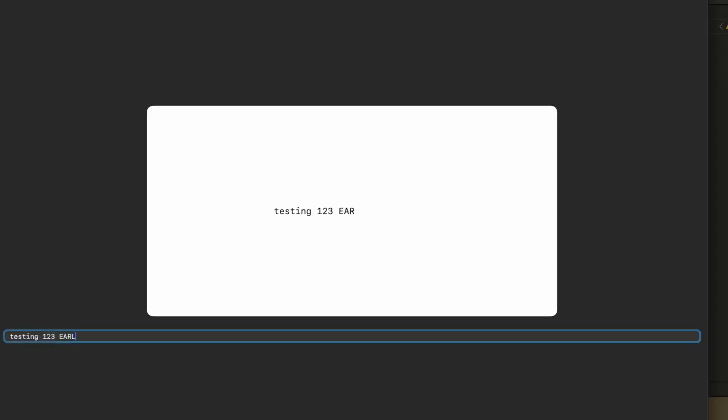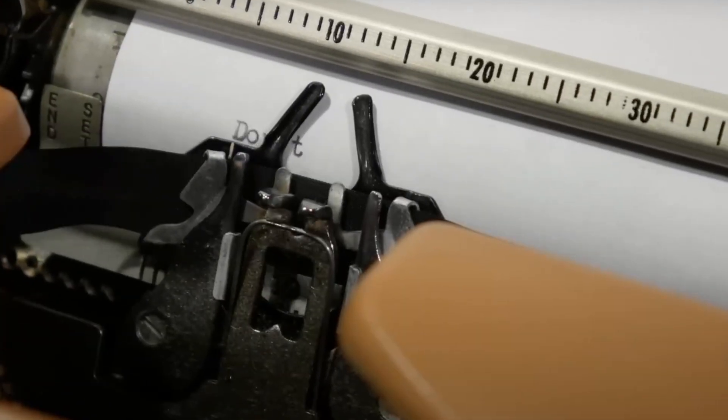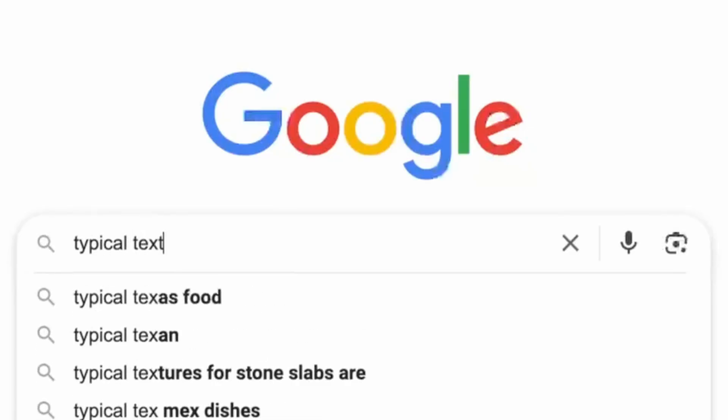I went straight to building a minimal proof of concept for the typewriter idea. I knew it would be a little different — the page moves and the text stays in the center visually. Basically every typing app uses a fixed text input where the text moves as you type, but this one has the page moving while the text visually stays in the center. I decided to go with SwiftUI and build a Mac app, because I felt this needed to be on a physical computer with a keyboard to feel like a typewriter.